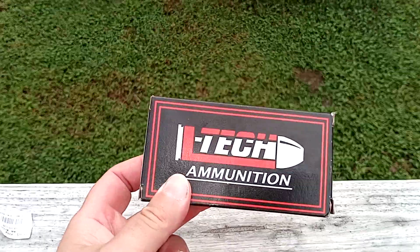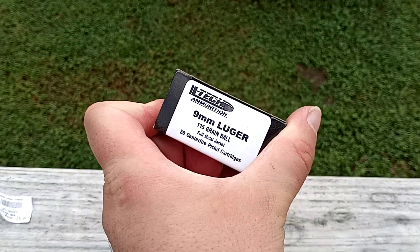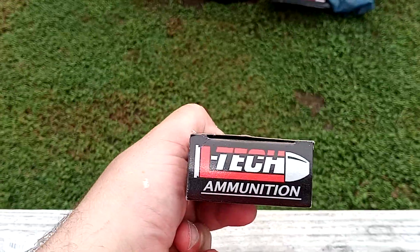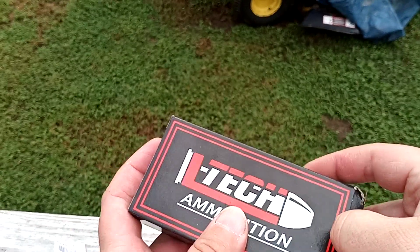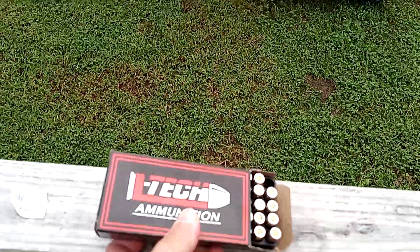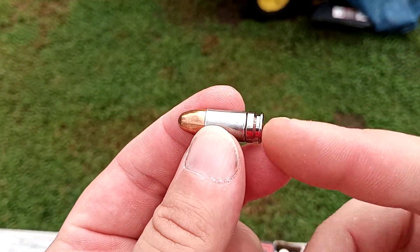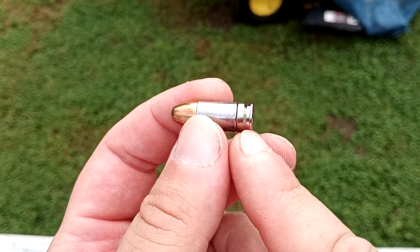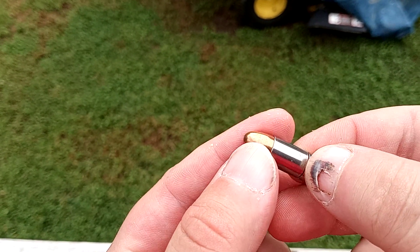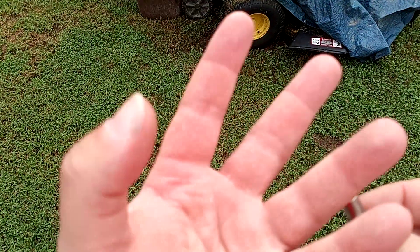Lake City is a big producer of military brass, military ammo, as well as civilian ammo, so that's going to be a big pain if they actually do that — I haven't checked it out yet. But this is LTEC ammo — it's 115 grain full metal jacket. They also make a 124 grain hollow point which is very good ammo. I'm not sure what the prices are on that; I haven't seen it in a very long time.